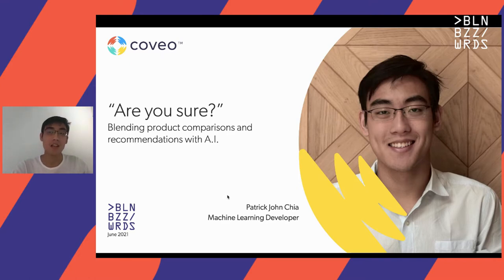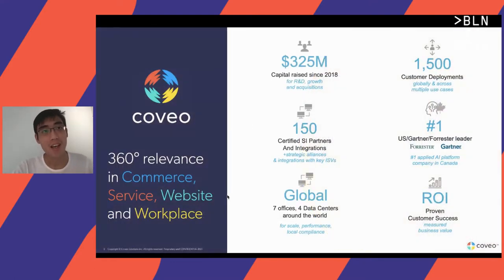Today I'll be talking about blending product comparisons with recommendations. Here's some quick information about Coveo. We are a software as a service company providing AI-powered services in various domains, such as commerce and service. We are the leading AI platform in Canada, and we have a global presence in North America, Europe, and Australia as well.